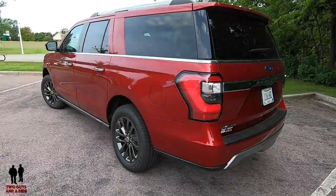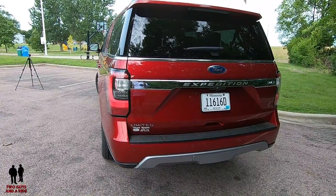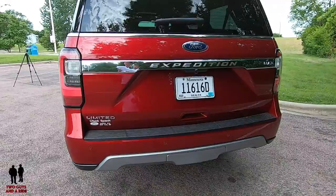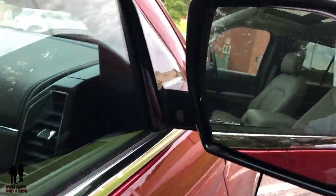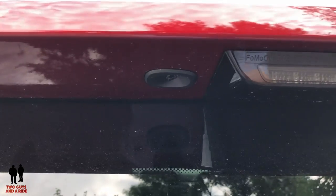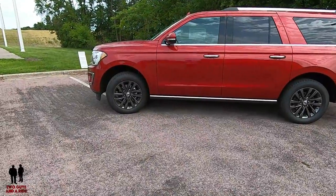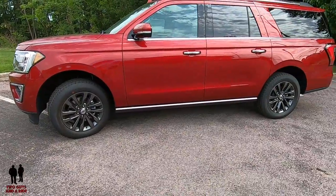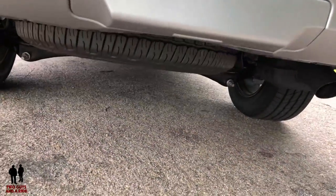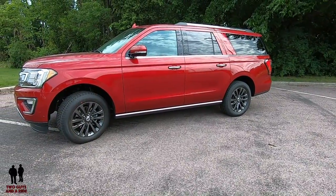Out back you have rear window defroster and washer, liftgate with manual lift glass separately from the gate, and hands-free foot-activated liftgate. Body-color bumpers, single exhaust, LED tail lights, and a Class 4 trailer hitch receiver. Economy is 17 city, 23 highway. It rides on a wheelbase of 131.6 inches. Overall length is 221.9 inches, height 76.4 inches, width including mirrors 93.4 inches. Front overhang is 38.2 inches, rear overhang 52 inches. Approach angle 23.7 degrees, departure angle 21.3 degrees, ramp breakover angle 20.1 degrees, and minimum running ground clearance is 9.8 inches.